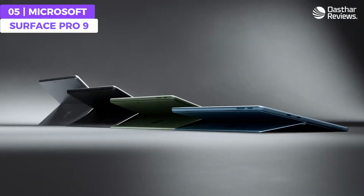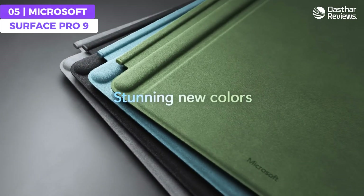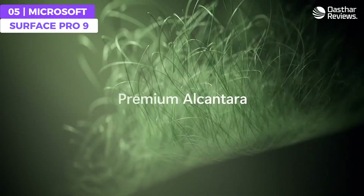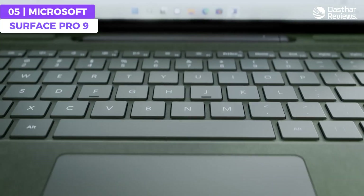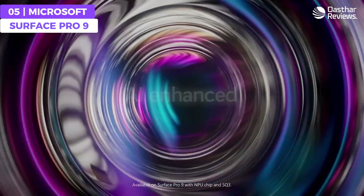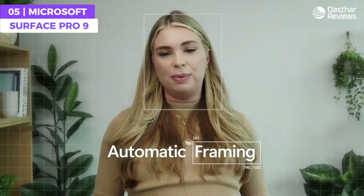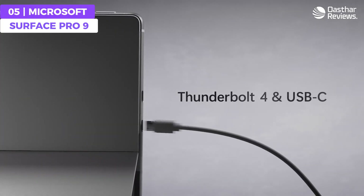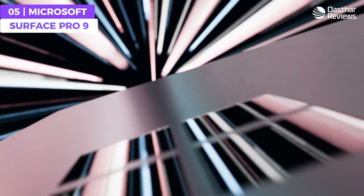The Surface Pro 9 ensures lightning-fast performance for all your programming endeavors. Whether you're compiling code, running virtual machines, or testing applications, this laptop can tackle any challenge. With its detachable keyboard and touchscreen display, you can seamlessly switch between laptop and tablet mode to suit your workflow, whether you prefer a traditional keyboard and trackpad or the Surface Slim Pen 2 directly on the screen.